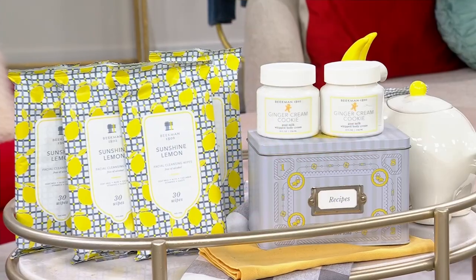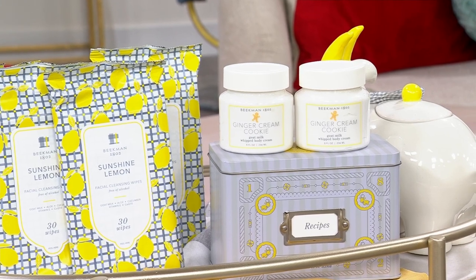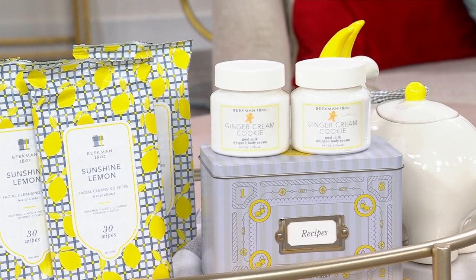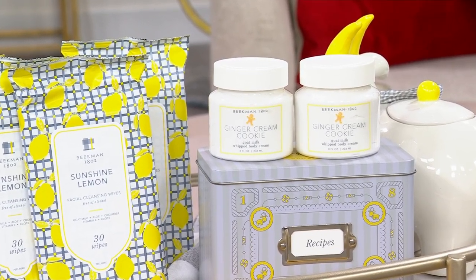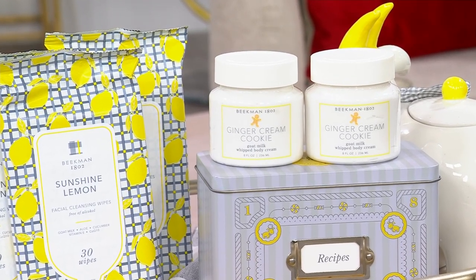We were just talking about body cream — we know how much you love it and we've got some more for you. My favorite thing we designed all year. It is the coolest set, the Recipe Tin. Oh my god, okay — you're getting two.